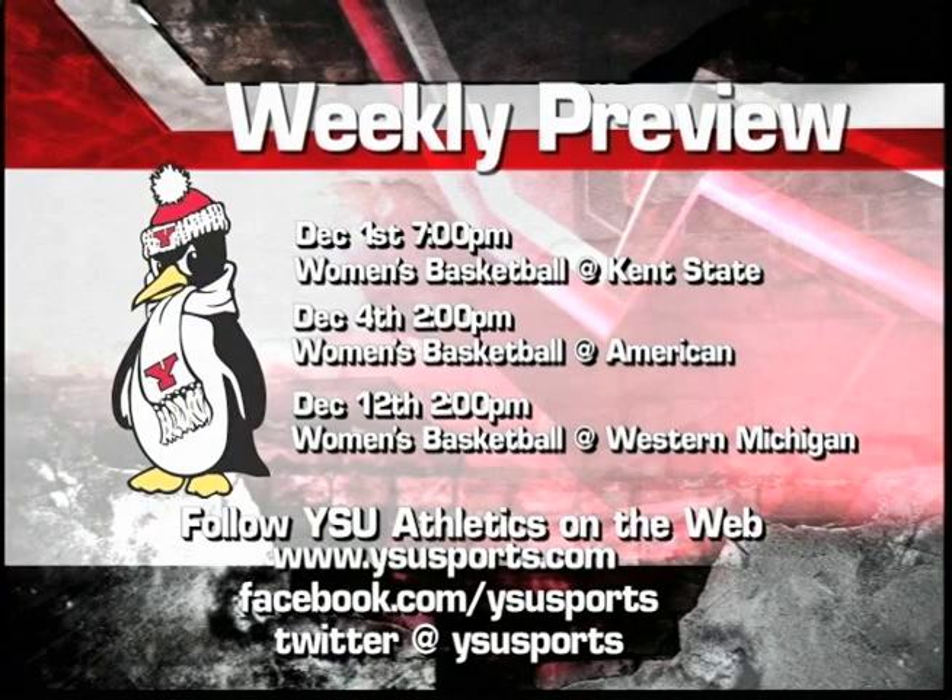We'll go to the Penguin preview now, starting with women's basketball. December 1st at 7 o'clock, women's basketball will be at Kent State. December 4th, they will be at American — I might have the call for that one in Washington, D.C. December 12th at 2 p.m., women's basketball at Western Michigan. So a lot of road contests — they're going to have to be road warriors. Those two wins were at home, so they still have a little losing streak to get off their backs on the road. Kent State and Western Michigan are beatable teams on the road, and American is a good test on the weekend for this Penguins team.